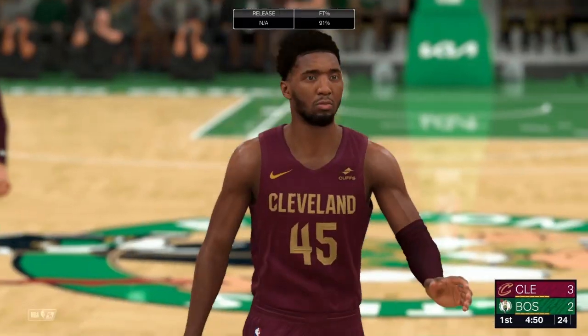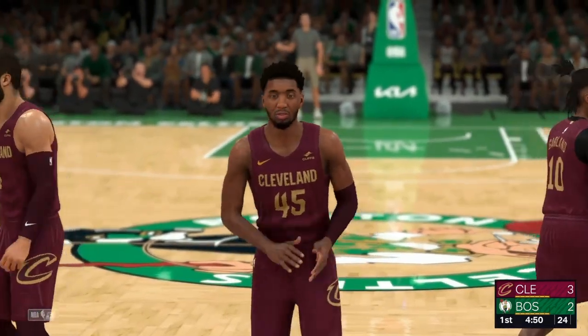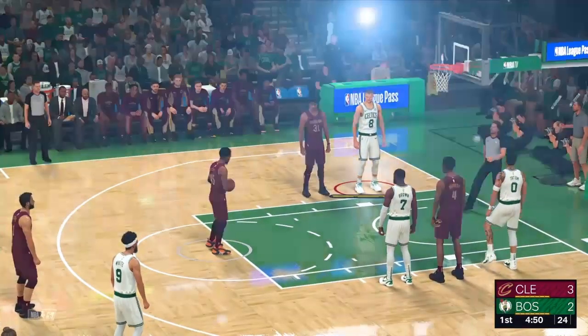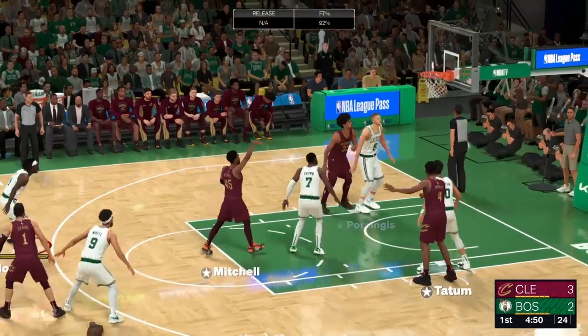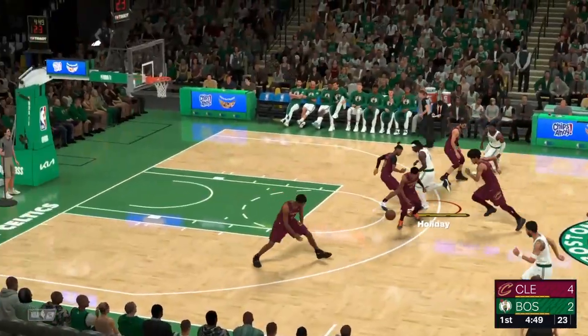Free throw drops for Mitchell. Richard, the Cavs went all-in for Donovan Mitchell, but it has paid off well. It's crazy what Donovan Mitchell can do at only six-foot-one. He has so much bounce and is so strong, but he is still undersized for the position. But that frontcourt defense helps him out a lot.